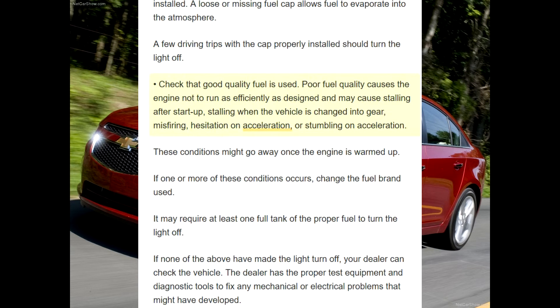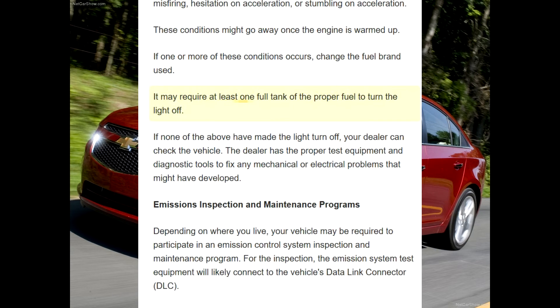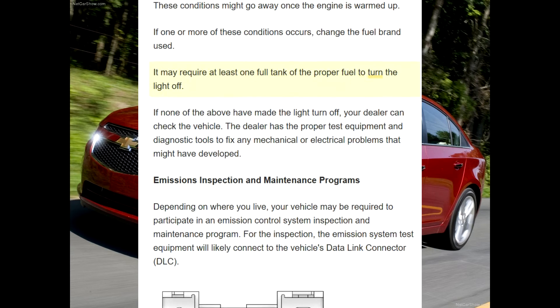Hesitation on acceleration or stumbling on acceleration. These conditions might go away once the engine is warmed up. If one or more of these conditions occurs, change the fuel brand used. It may require at least one full tank of the proper fuel to turn the light off.